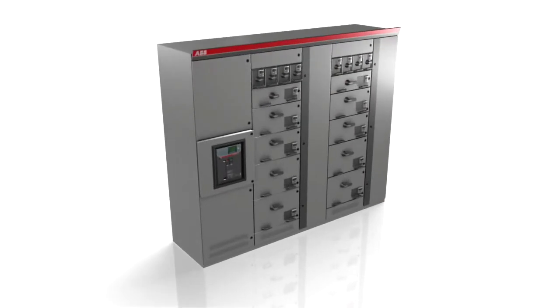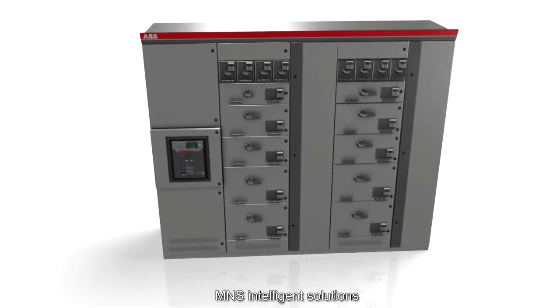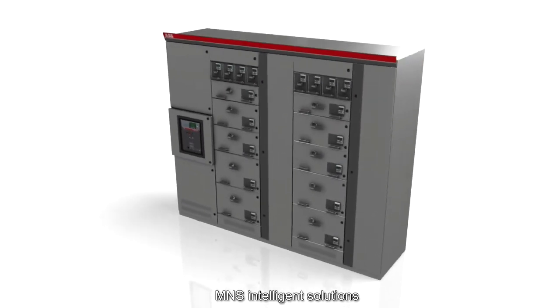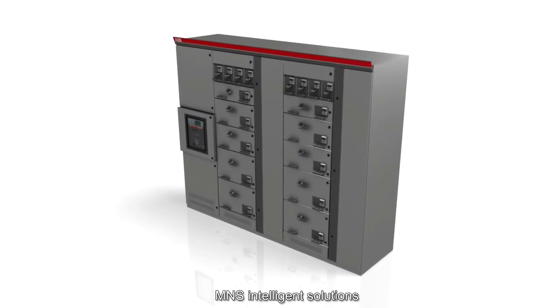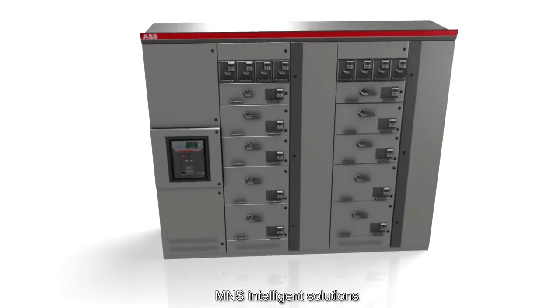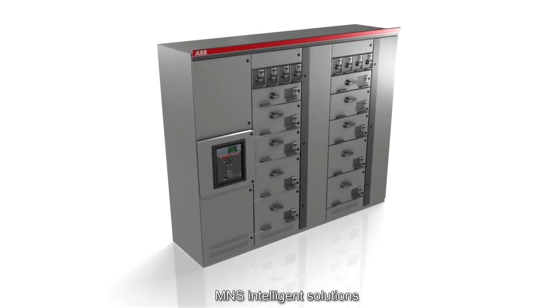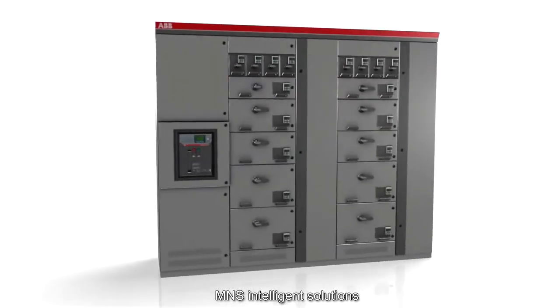The scalability of the MNS platform enables clients to address all aspects, from the design of a very basic switchgear to the high-end integrated motor control center and power distribution. The full MNS platform covers front access, rear access, conventional and intelligent solutions, as well as IEC and UL ANSI standards.